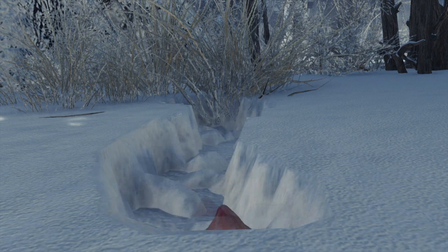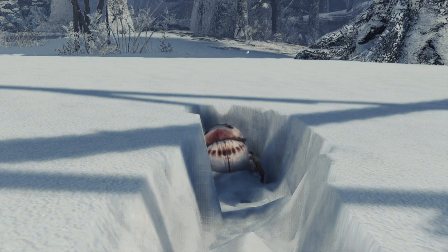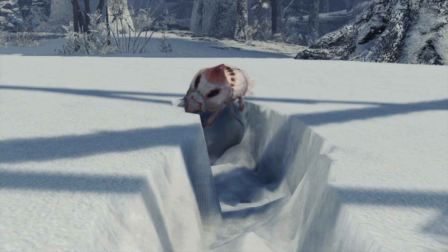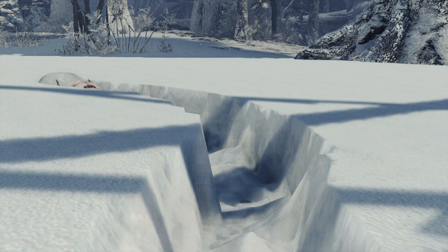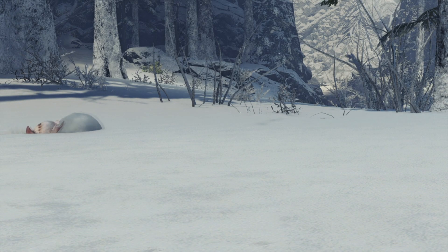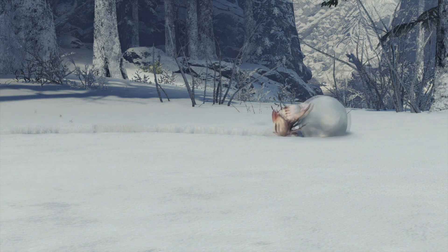When a female finds a suitable piece, they gather the snow around it into a ball and begin to roll it away. As the snowball picks up more and more snow, the Rhine Beetle packs it tightly with its hind legs as it continues to navigate through the cold.